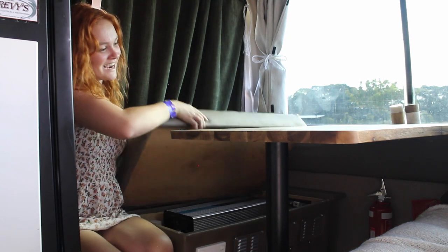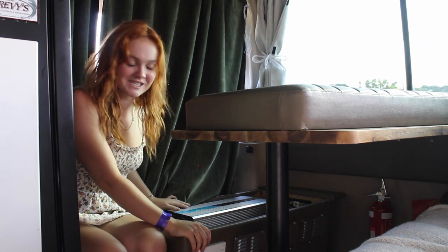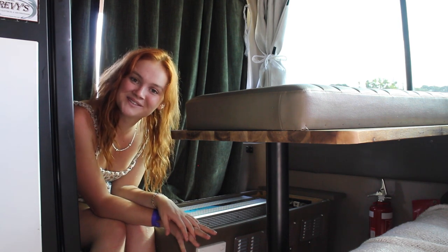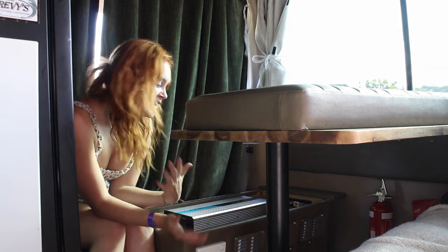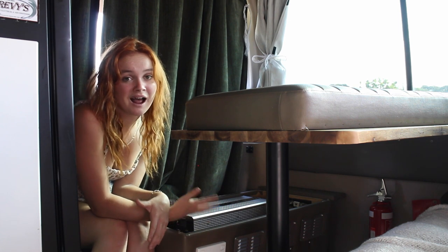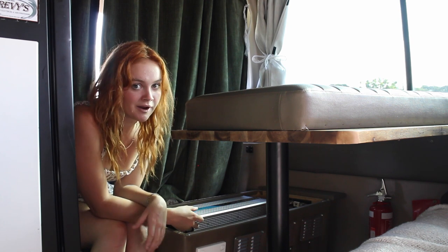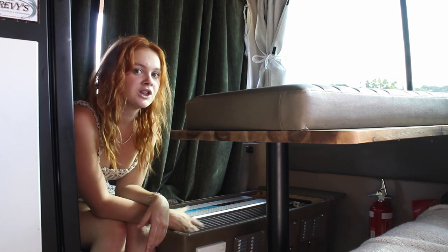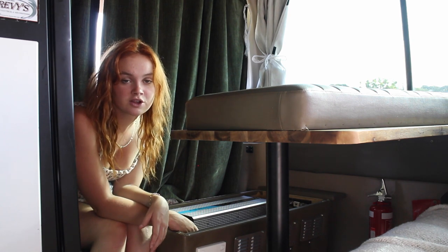Under this bench seat, you just take off the top and we have our full electrical system. I would tell you how great it is, but it has caused us a lot of trouble the last few weeks — my dad accidentally ordered the wrong solar panels. The actual electrical system is great and it's not causing us any issues, except for the fact that we just don't have enough solar power to keep our batteries charged. However, we are getting another solar panel put on in about a week, which will hopefully solve the issue and we'll have enough power to keep our batteries charged.